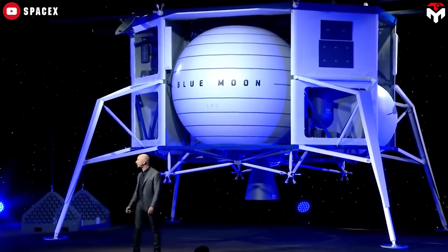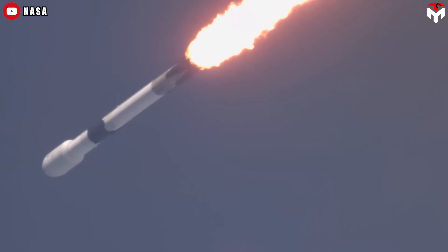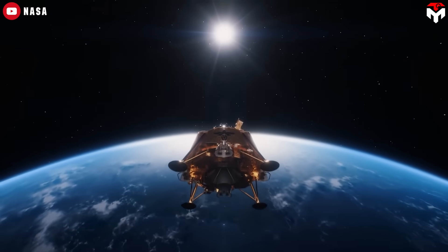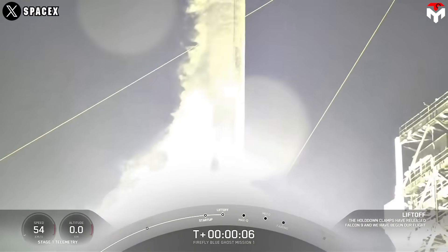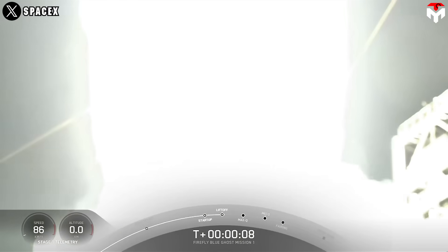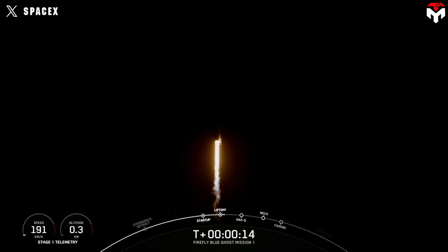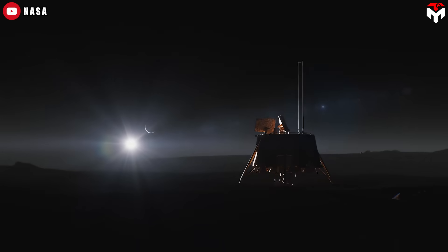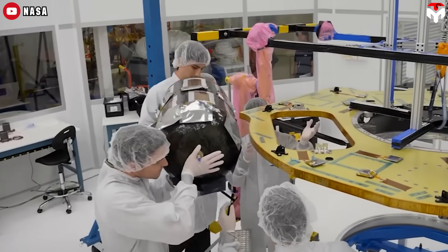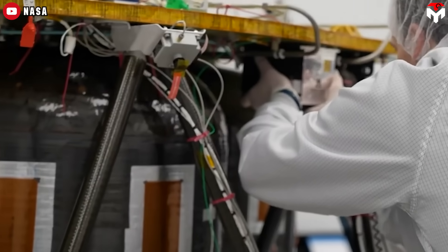We all know that Jeff Bezos has a passion for the moon, which was one of the biggest motivations for him to found Blue Origin. Ironically, SpaceX once again seems to be one step ahead in making its impact on the planet. Today, January 15th, SpaceX's Falcon 9 launched Firefly Aerospace's Blue Ghost mission to the Moon, from Launch Complex 39A in Florida. Firefly's first Blue Ghost mission, with the catchy name Ghost Riders in the Sky, delivers 10 science and technology instruments to the lunar surface as part of NASA's Commercial Lunar Payload Services initiative.